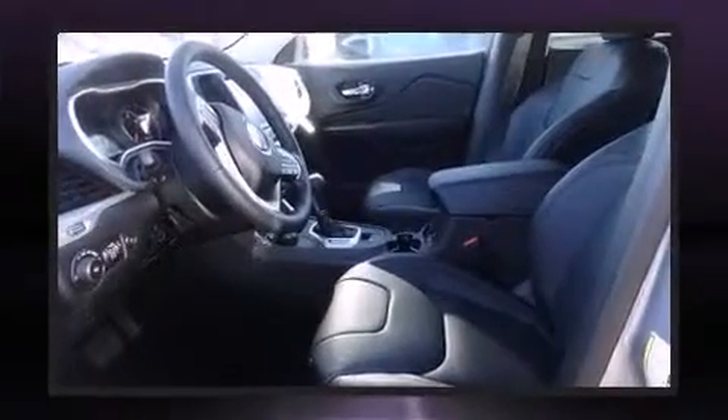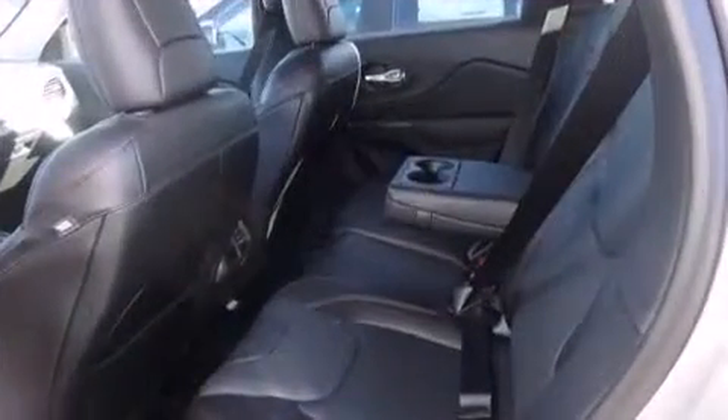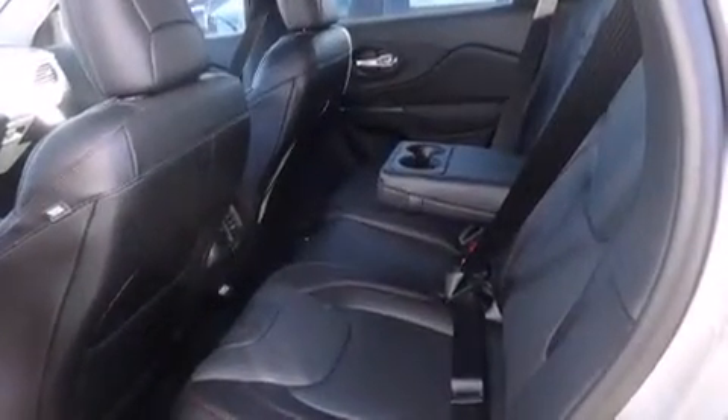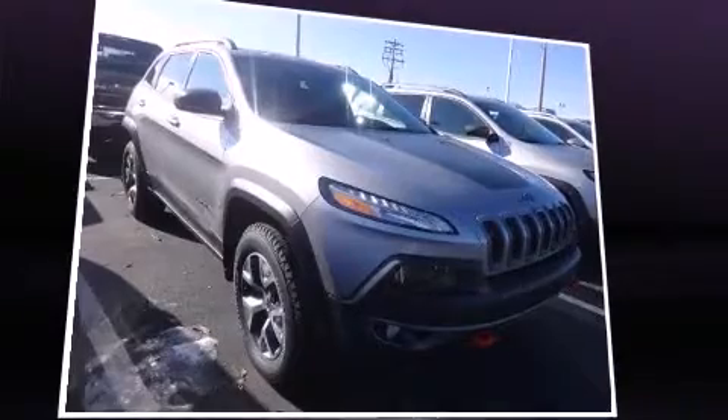Top features include remote keyless entry, a trip computer, a power rear cargo door, and skid plates. Features such as automatic climate control and leather upholstery prove that economical transportation does not need to be sparsely equipped.